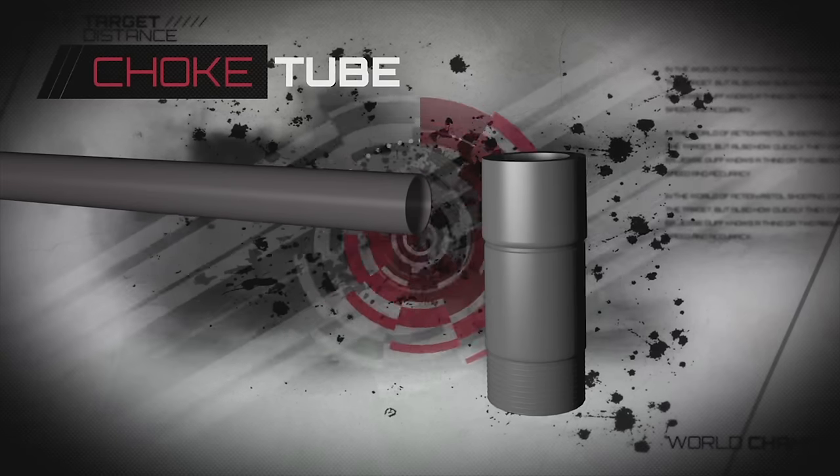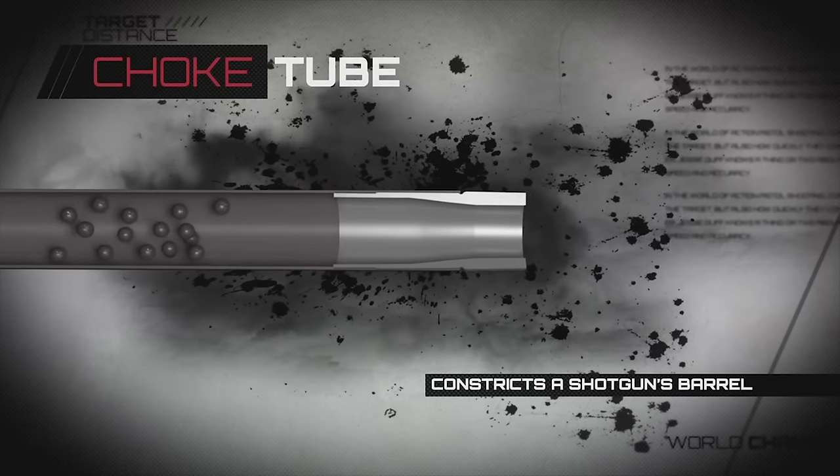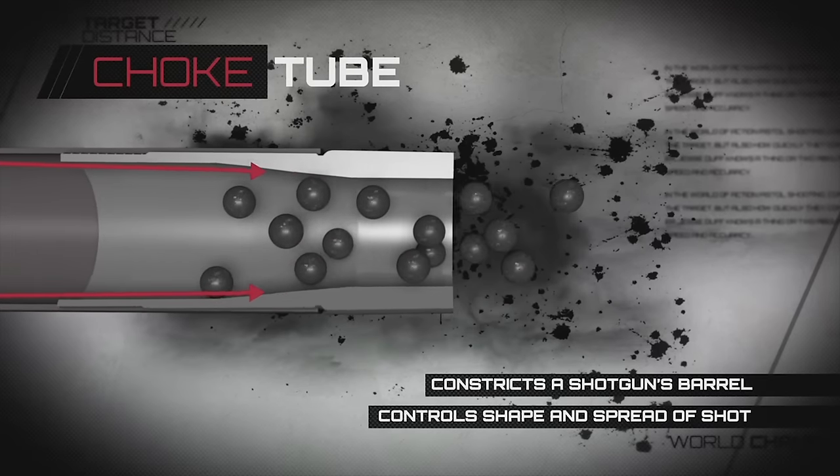A choke tube is a tapered cylinder of metal that adds constriction of a shotgun's barrel at the muzzle end. Its purpose is to control the spread of the shot in order to gain better range.